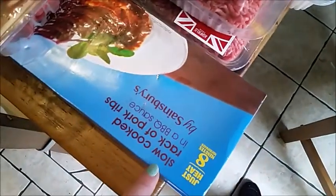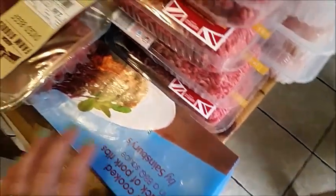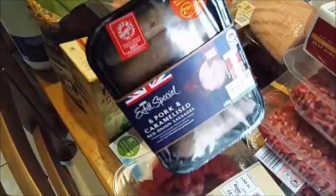I've got four loaves of gluten-free bread there for me. I've got two packets of rack of pork ribs, a packet of diced beef, and sneaking down here I've got two packets of pork and caramelised onion sausages.